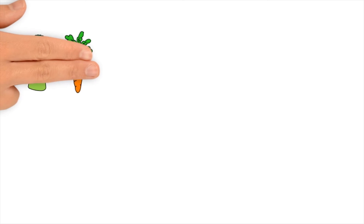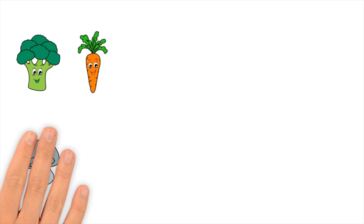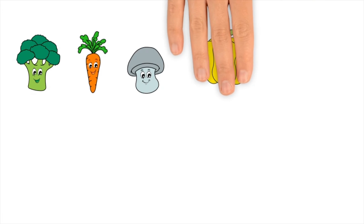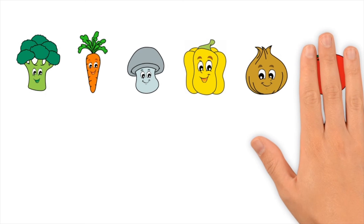Broccoli. Carrot. Mushroom. Pepper. Onion. Tomato.